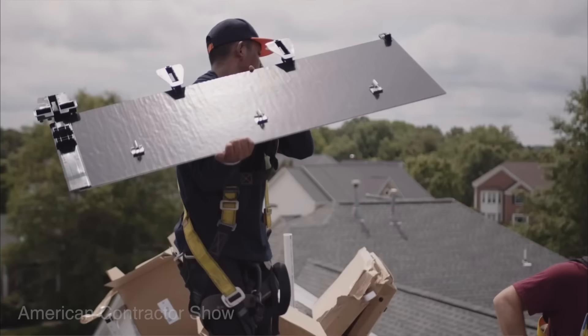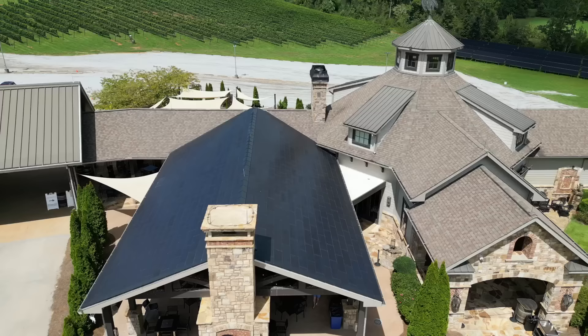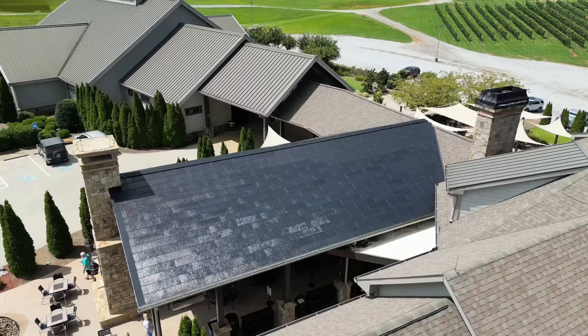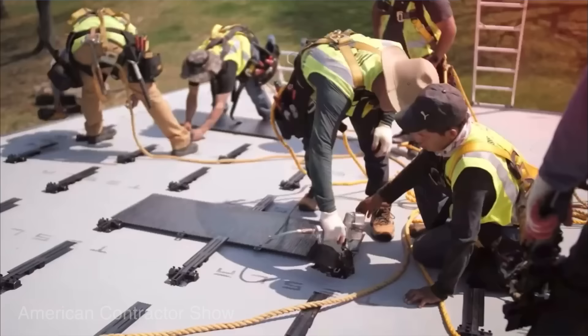Eric began the process in August 2020, and working with Tesla, the solar tiles were installed over a two-week period in July 2021. Tesla actually sent one main guy from California to be the project manager, because he had already installed them in California. They flew him out here and he was on site for the two weeks.